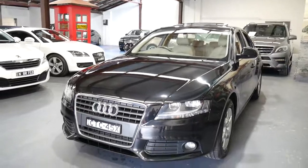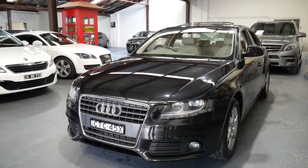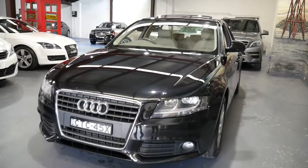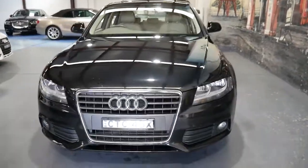I would actually suggest looking at some other A4s in this price range, even if they've only done 80,000 kilometres. I actually think that you should compare the condition, because I don't think you're going to find one in as good a condition as this car.